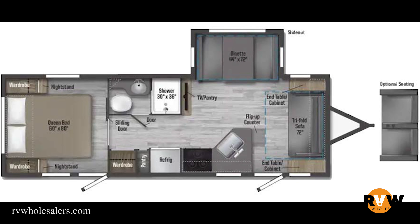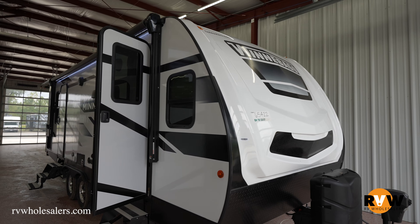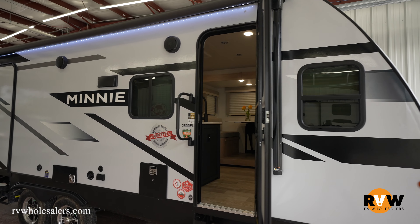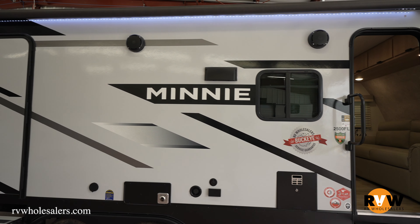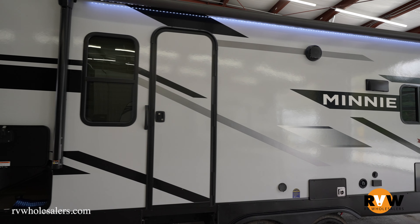This is the 2023 Winnebago Mini 2500 FL. This unit comes in with a dry weight of 6,134 pounds. GVWR on this unit is 7,000 pounds, giving you a cargo capacity of 866 pounds. Hitch weight on this unit is 728 pounds.